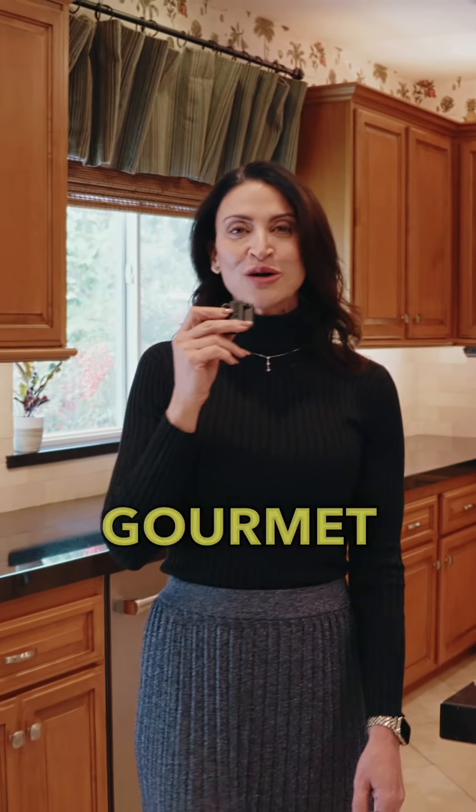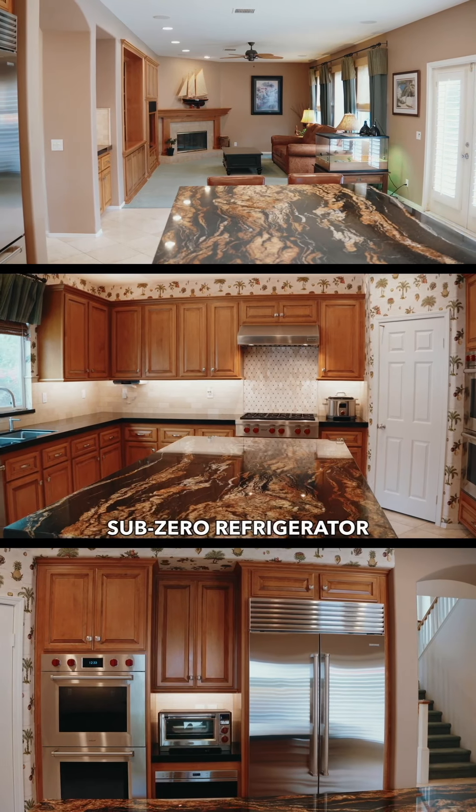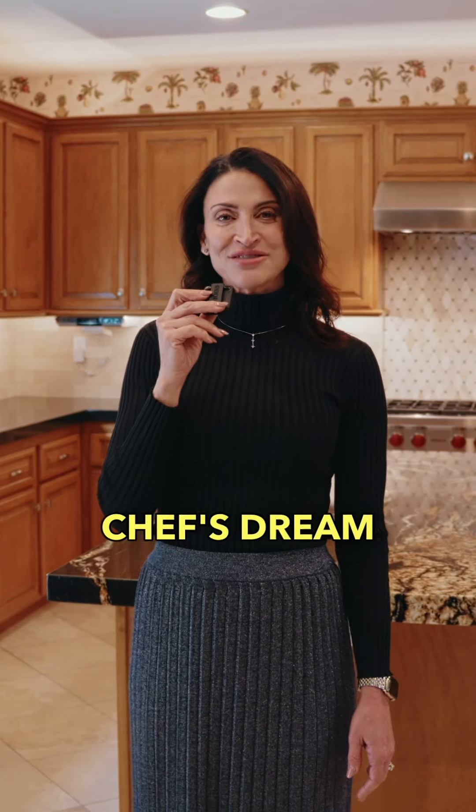At the heart of the home, the gourmet kitchen features stainless steel Wolf appliances, a Sub-Zero refrigerator, and double ovens, making it a chef's dream.